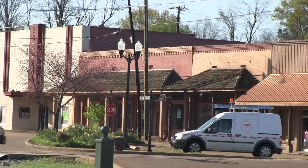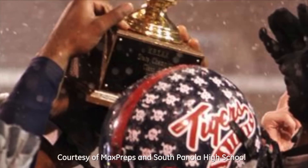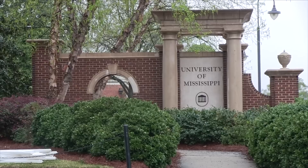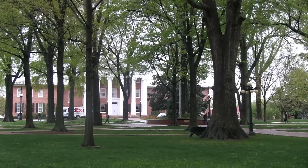Welcome to Batesville. The population is about 7,000 people. High school football is huge here — we're always cheering on the South Canola Tigers, who are the state champions in their division. We're also about 25 minutes from the University of Mississippi, more commonly known as Ole Miss.